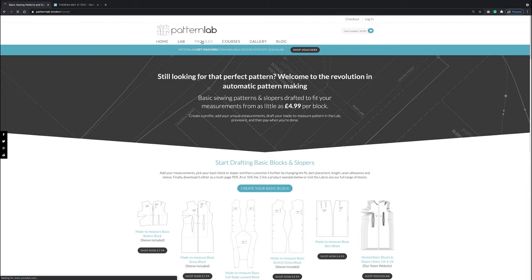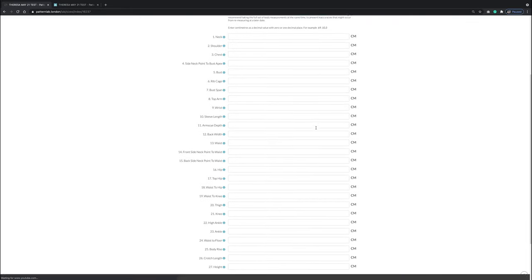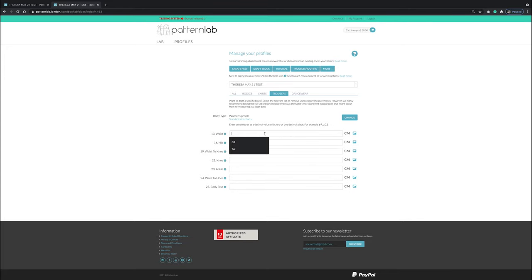In the PatternLab website, a new profile is created for Teresa. Going to the profile tab, a new profile called 'Teresa May 21 test' is set up in centimetres. Clicking on the trouser tab brings up the seven measurements needed to draft the trousers, and her measurements are then inputted. Once ready, clicking 'Draft Block' begins the process.